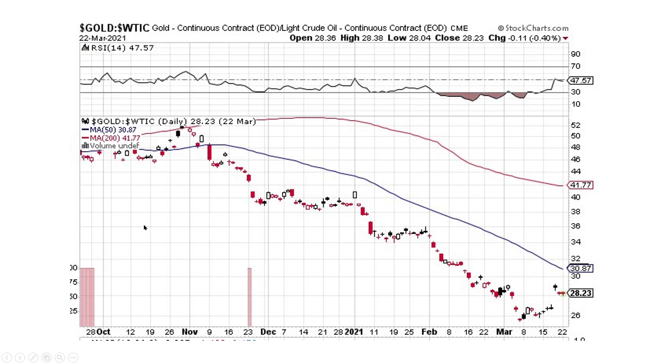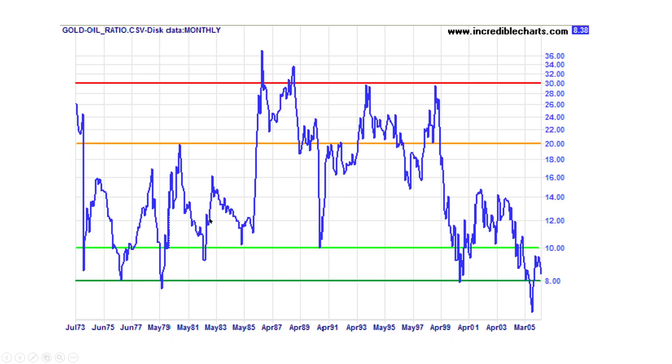What does that look like on a historical basis? This chart goes from the 70s to March 2005. We're way up here at 28, which historically is extremely cheap. Whenever it gets above the orange line here, you want to start to accumulate oil. And when it gets below the green line — which is a one to ten ratio — that's when you want to start looking at possibly exiting your oil positions.